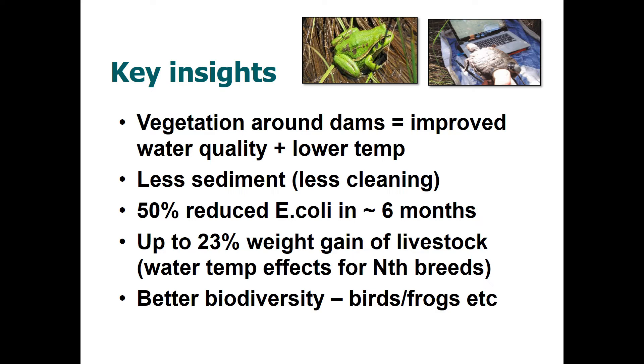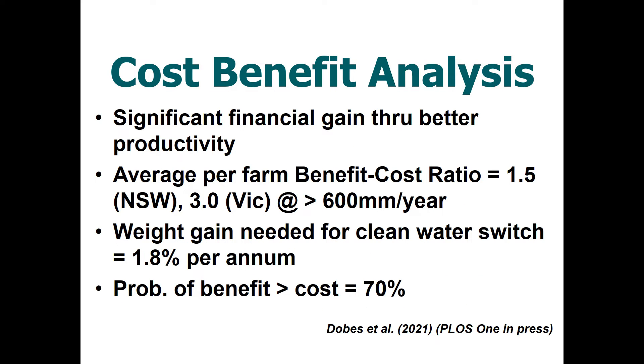Renovating farm dam areas also produces much better biodiversity outcomes, seen regularly from our repeated surveys in southeastern Australia. A net cost-benefit analysis shows that the benefit-cost ratio is about 1.5 in New South Wales and 3.0 in Victoria — differences associated with rainfall and livestock density. The weight gain needed for the switch to clean water is only 1.8 percent, yet North American gains can reach 23 percent, so the probability of benefit being much greater than cost is more than 70 percent.